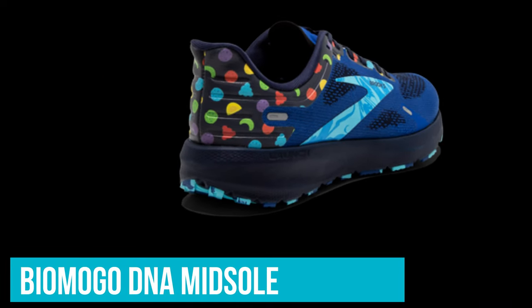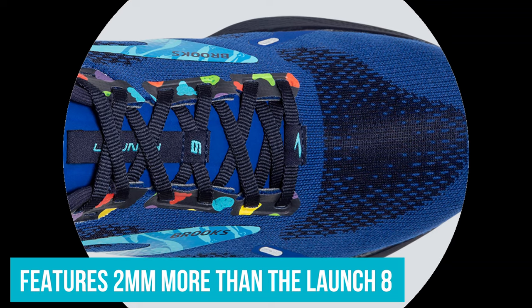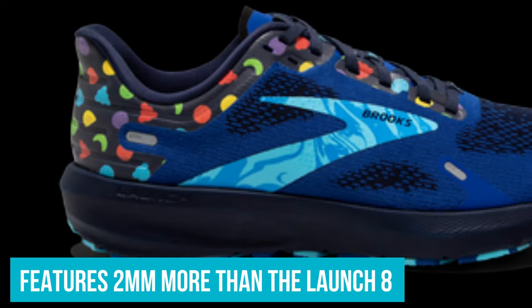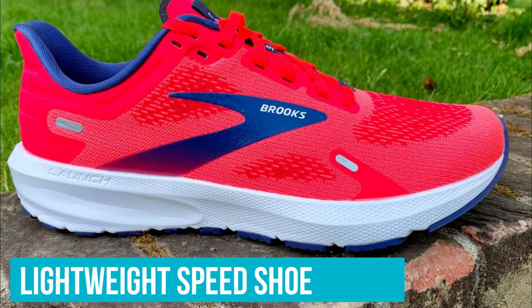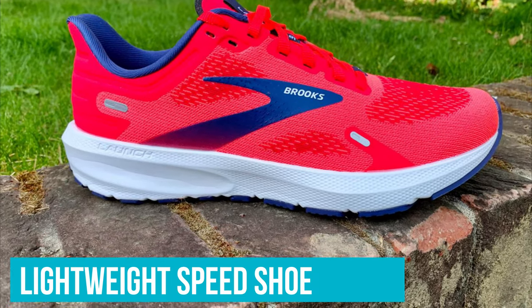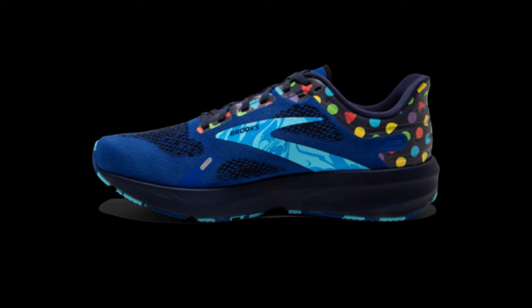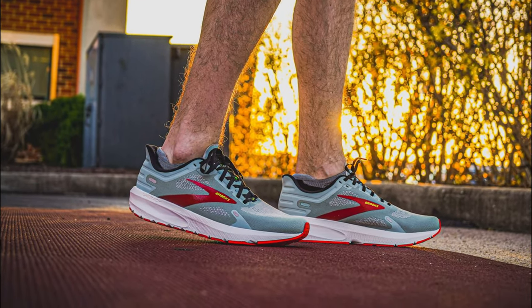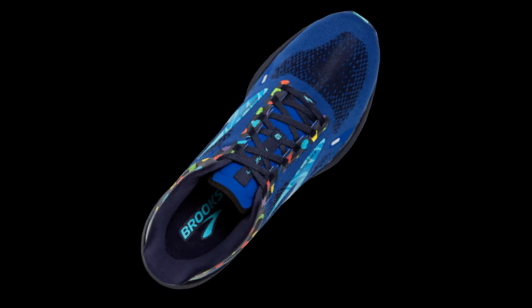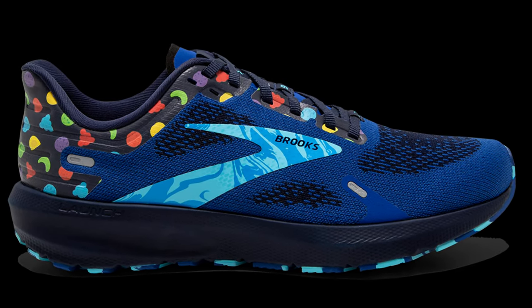The Launch 9 and GTS 9 use the Biomogo DNA midsole, one of Brooks' highest-quality foams. The midsole perfectly toes the line between soft and responsive. As a bonus, the latest version 9 features 2mm more than the Launch 8 and GTS 8 for a much more cushioned ride — a welcome upgrade, as the previous launch lacked cushioning. Brooks classifies the Launch as a lightweight speed shoe with cushioning, and it's also well-suited as an everyday trainer, especially for those on a budget. You won't find as much cushioning as on the Brooks Glycerin, but it does offer a generous stack height. For those on a budget or just looking for a great running shoe for the here-and-there run, the Brooks Launch 9 and stability version Launch 9 GTS are among the best running shoes for the price.